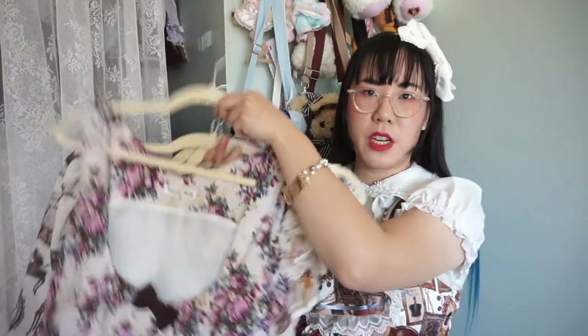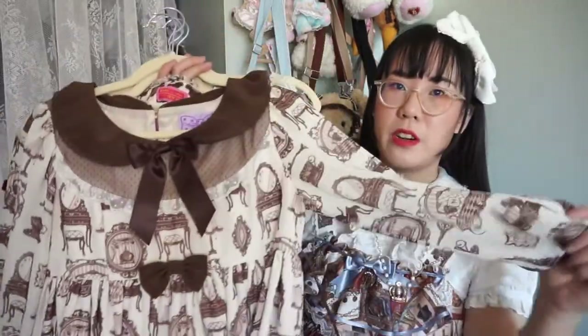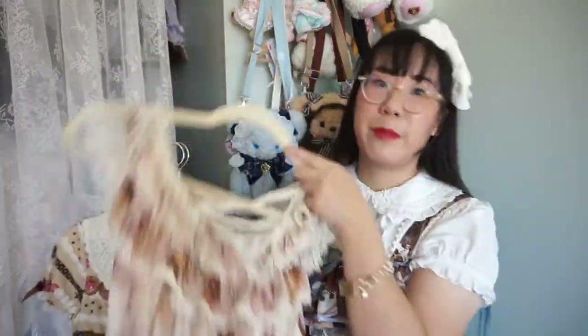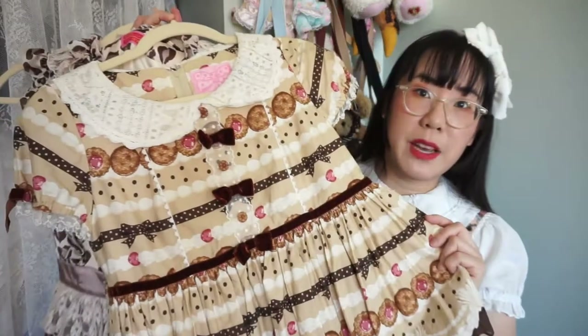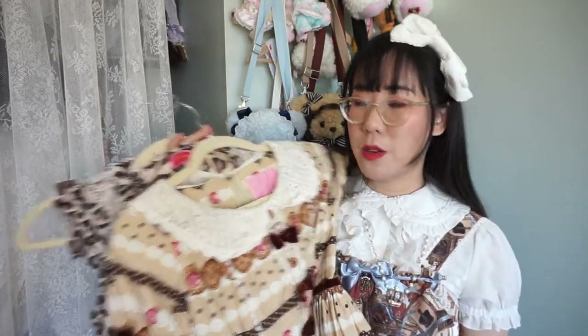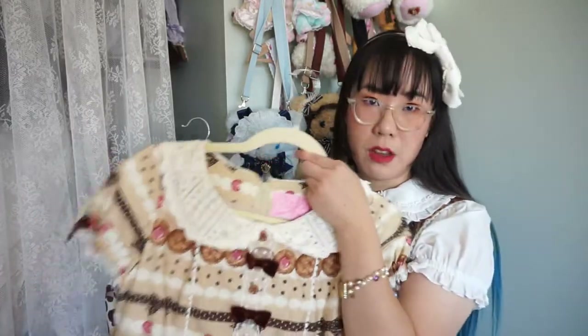This Innocent World JSK — I don't remember the name but I'm definitely keeping it. Angelic Pretty Sweet Girl Room OP, one of my favorites, definitely keeping. Melty Cream Donut JSK in ivory — my favorite print in my favorite colorway, definitely keeping. Sweet Cream House: I don't fit this OP comfortably but I'm keeping it because I love the print. Maybe if I find the JSK I'll let this go, but for now we're keeping the OP.